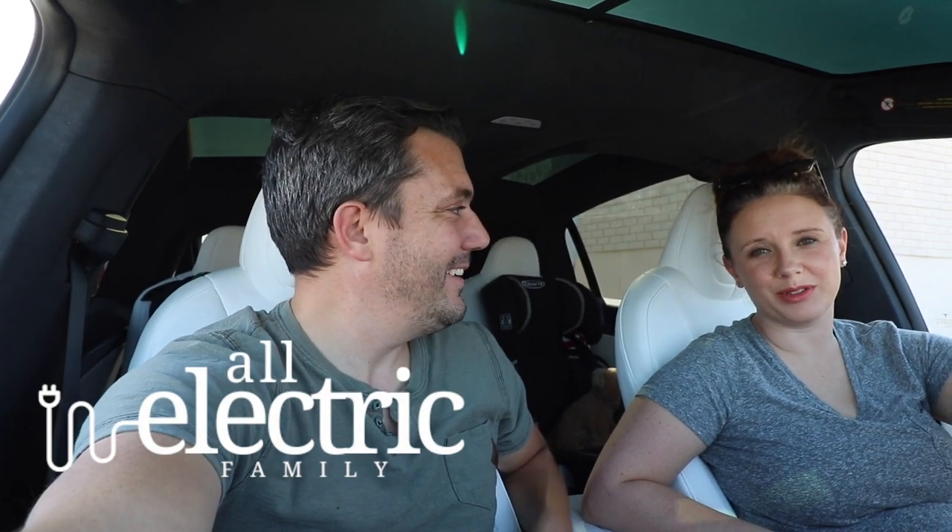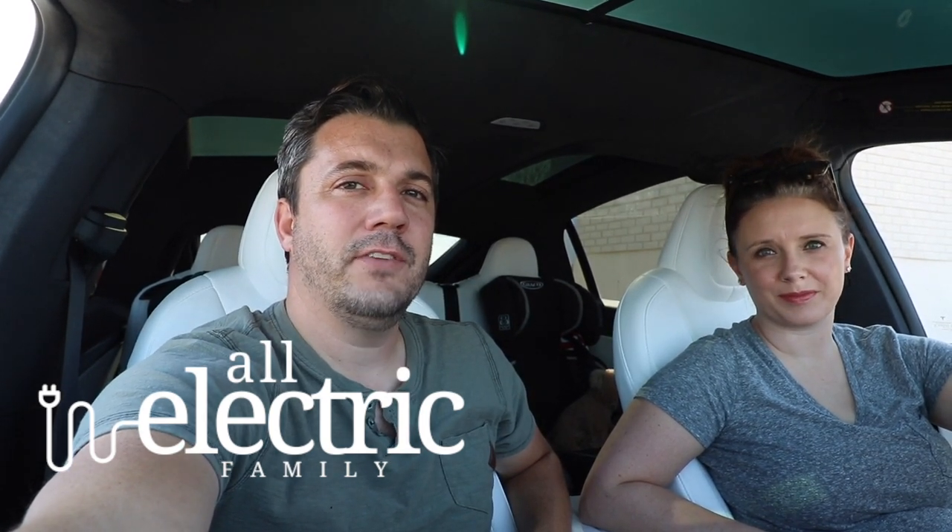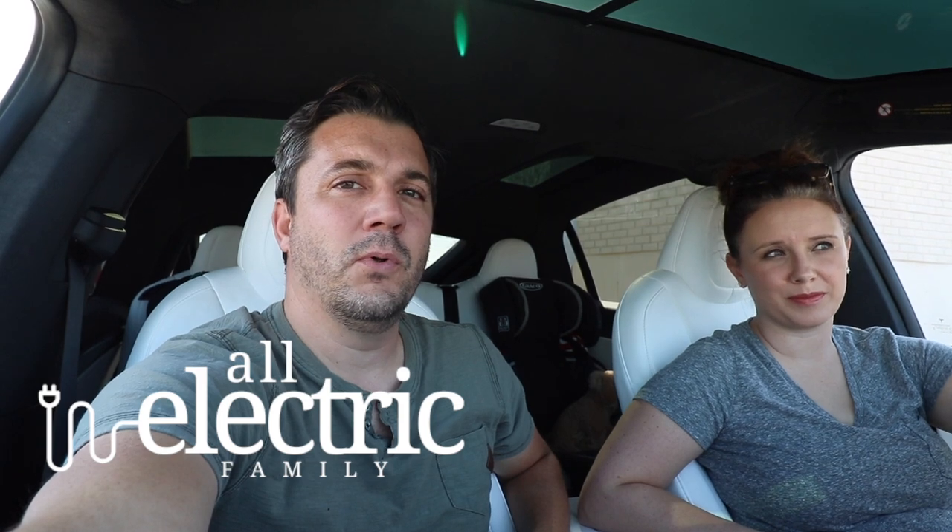Hello guys, it's Steve and Katie, All Electric Family. Today we're going to have some fun and do some comparisons. We want to compare gas versus electric. We had access to a Ford Explorer ST version, and it's very comparable as far as weight and towing capacity — it can go up to 5,600 pounds, so it's roughly about the same thing.